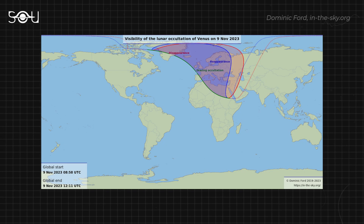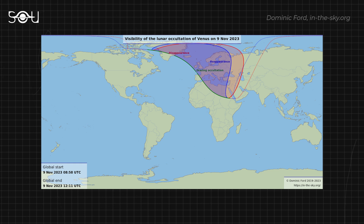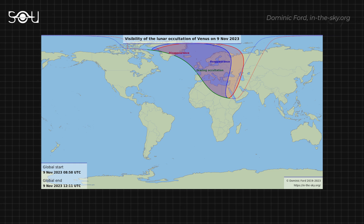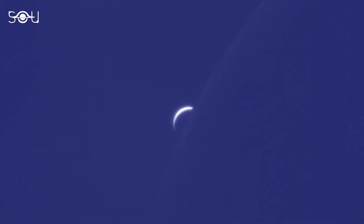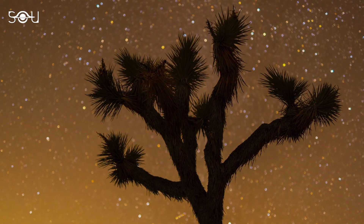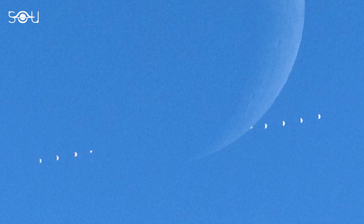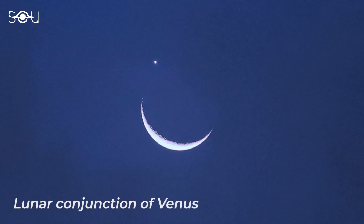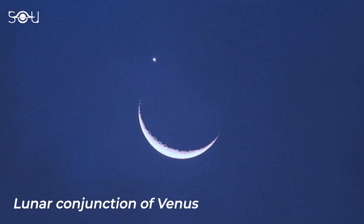If you have clear skies and live in parts of Europe, Western Russia, Greenland, or Africa, don't miss the rare celestial event of November 9th — the lunar occultation of Venus. The Moon will pass in front of Venus, temporarily hiding the brightest planet from view. Skygazers in these parts of the world have the opportunity to see this astronomical event right from the disappearance to the reappearance of the planet. For the rest of the world, the two objects will appear extremely close, offering breathtaking pre-dawn views.